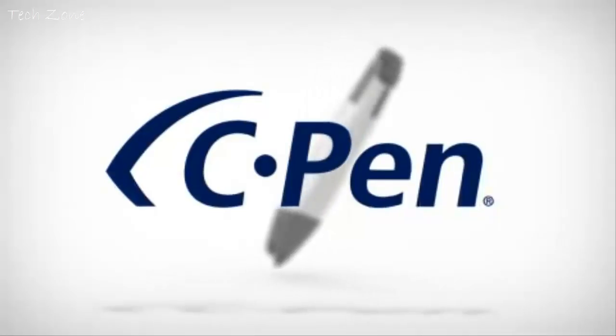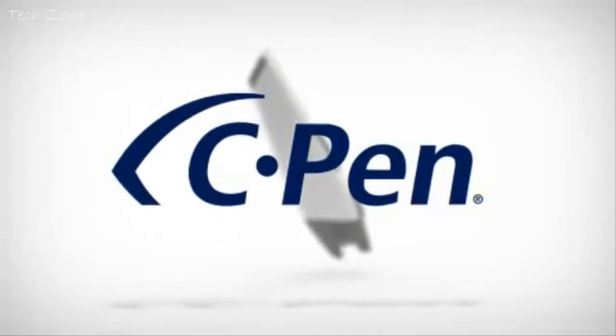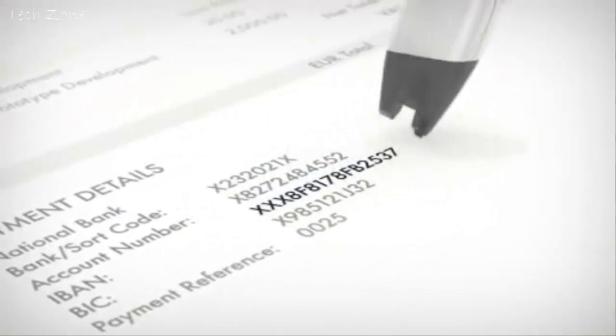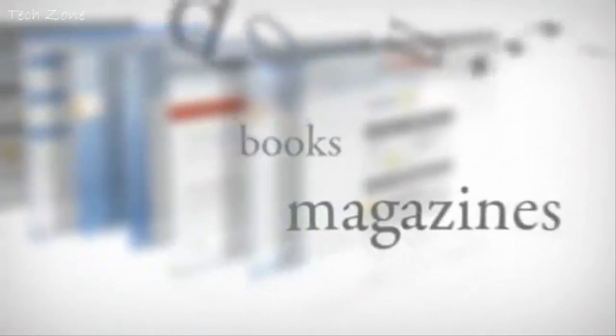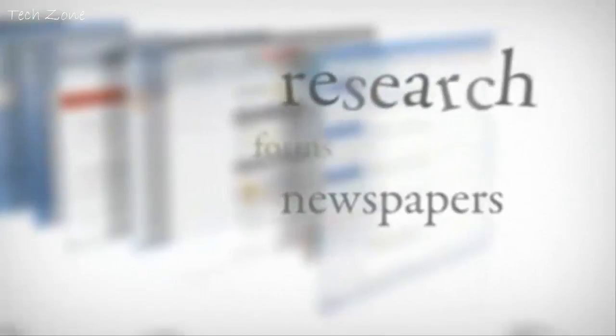CPEN instead of typing. It's easy. It's convenient. Instead of using the keyboard to type text into these applications, you can collect text from books, magazines, documents, invoices, etc., simply by scanning the text with the CPEN.